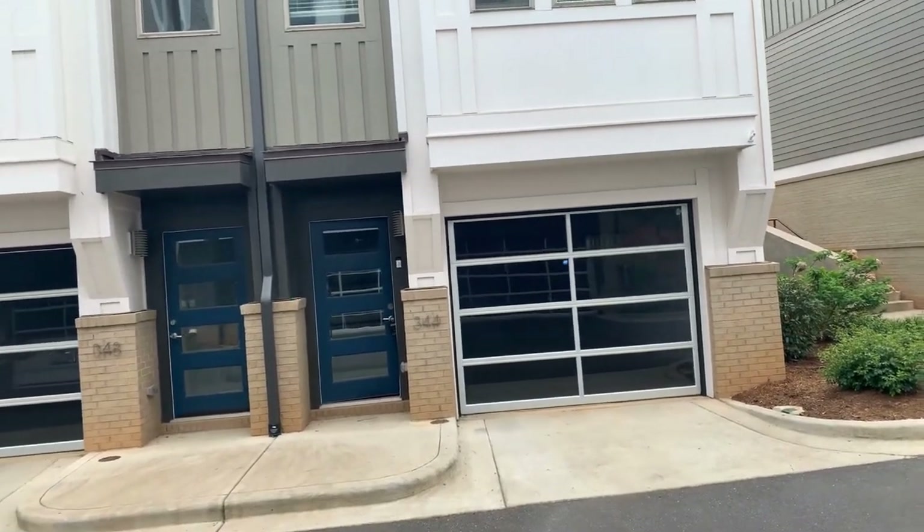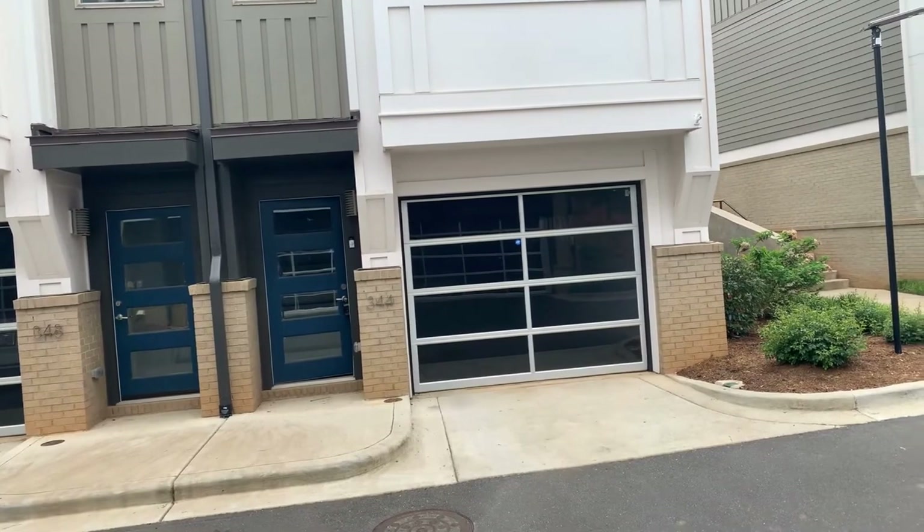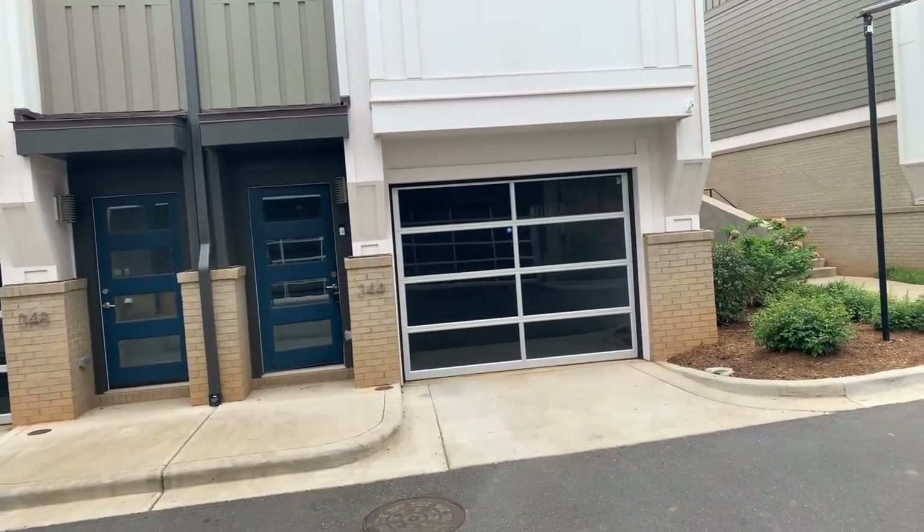Hi, this is Touchpoint Property Management showing you the residence at 344 Helix Way, Charlotte, North Carolina, 28203.